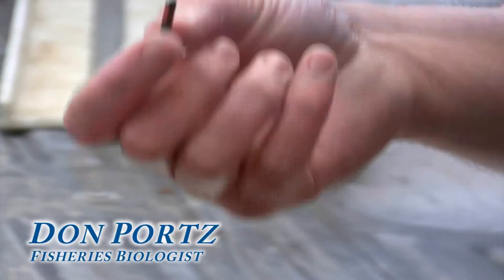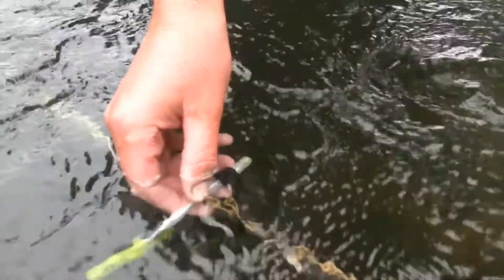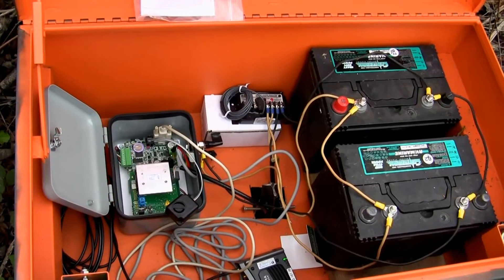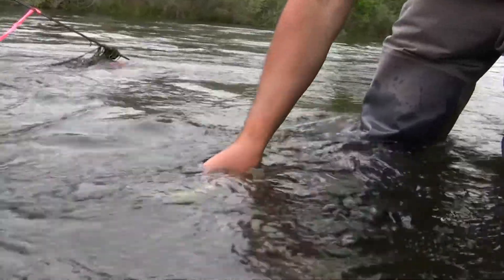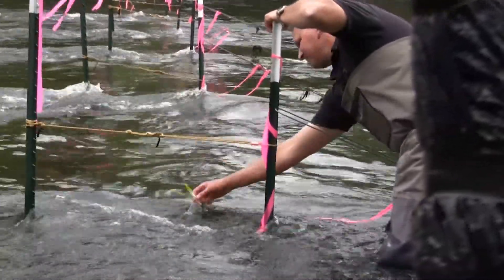Just imagine this tag in the abdomen of this small Chinook salmon — it's going to pass through an antenna system. It's just a wire loop going out across the river, basically. And when this tag goes through this wire loop, there are two batteries on shore, a solar panel, and a reader. It floats through that wire loop, and then there's a magnetic field created by this wire.